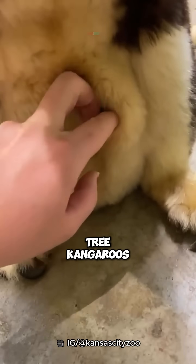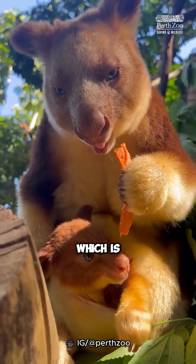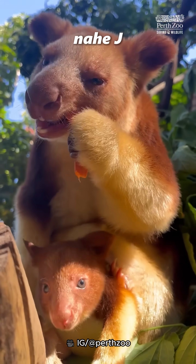Like land kangaroos, female tree kangaroos also have a pouch on their bodies, and its function is the same, which is to be a shelter for their baby. To be continued...